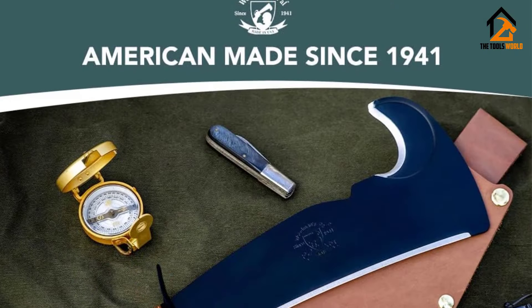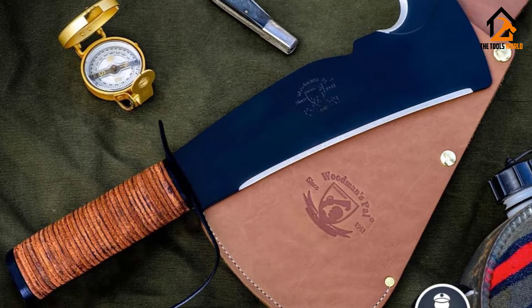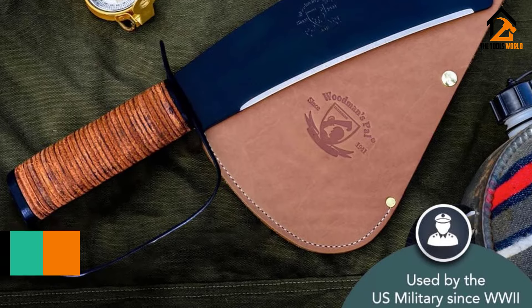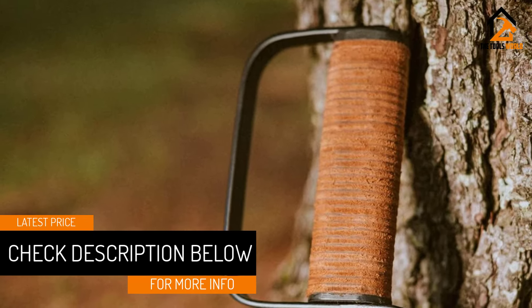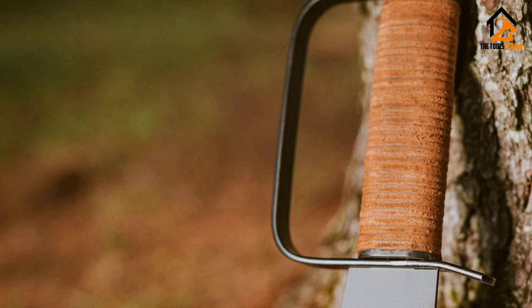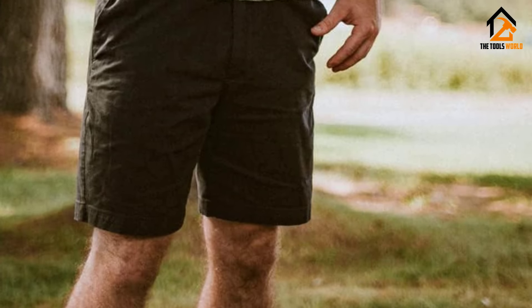In testing, we found the Woodman's Pal was terrific both getting to camp and once at camp. The main blade is great for chopping, splitting, and trimming, making it awesome for prepping kindling to larger pieces of wood for fire. It was also great for trimming back brush on trails that had grown in or fallen throughout the fall.